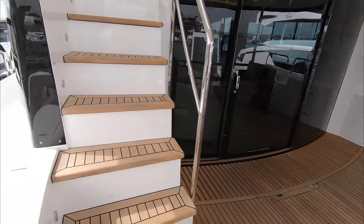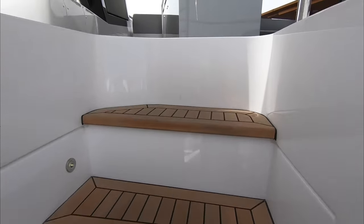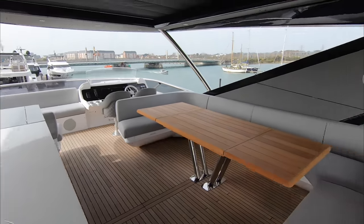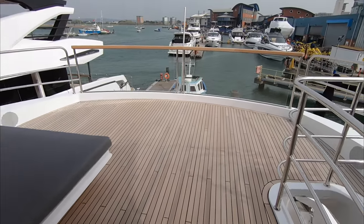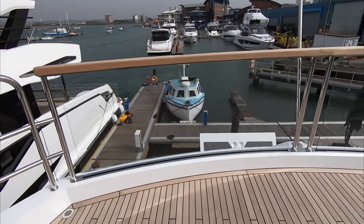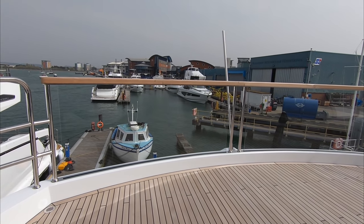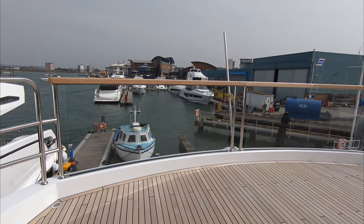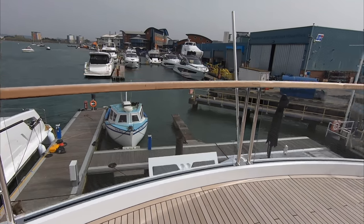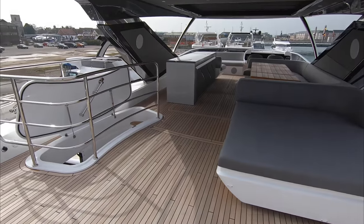While we're in the cockpit let's take a look at the flybridge. Up the steps and look at the size of this space — absolutely immense. It's got that glass balustrade which gives a fabulous view out over the back. You can just imagine steaming along at 25 knots with those big MTU 1,950 horsepower engines powering away with a wonderful wake streaming out behind you. It is a huge entertainment zone.